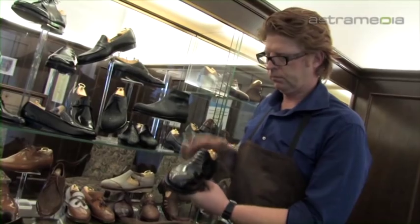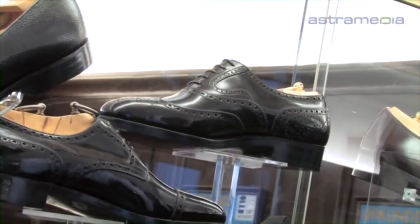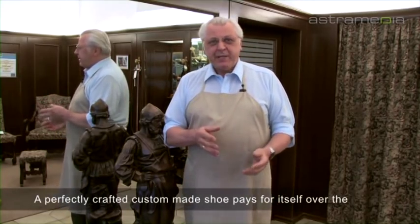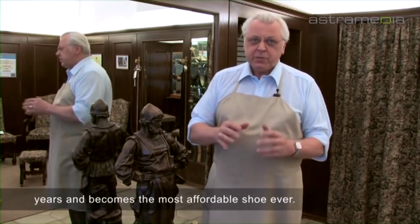Materna shoes are custom-made pieces of timeless elegance. See for yourself — a perfect fit of a shoe. It will improve over the course of the years and will become the cheapest shoe you ever bought. Where do you go?